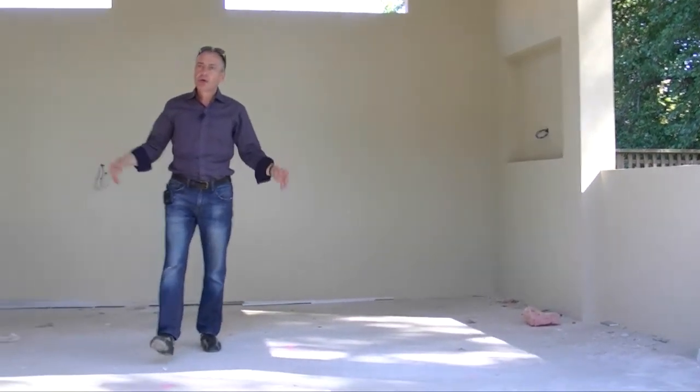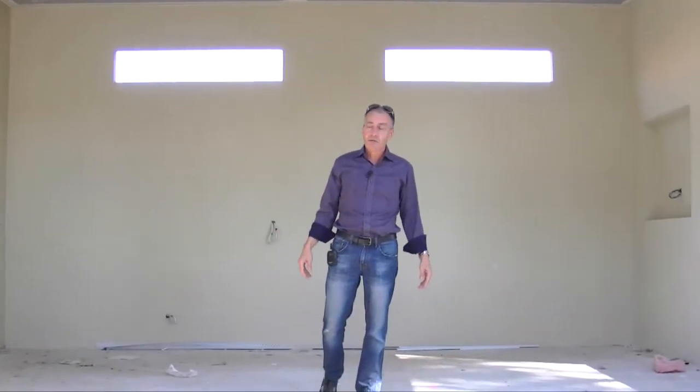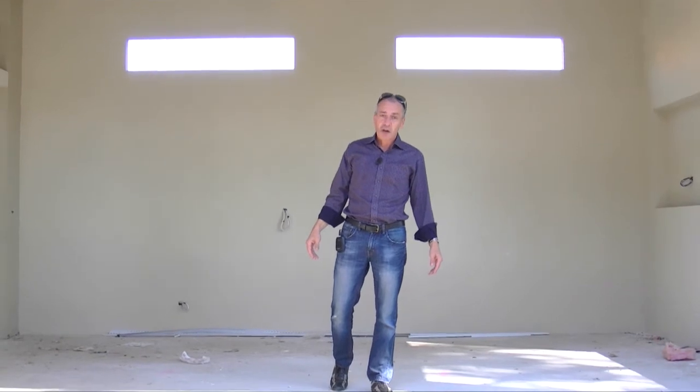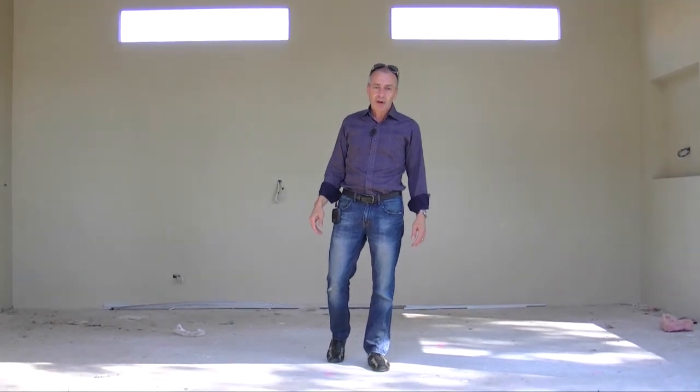So this is how the build's looking so far. As I said, we're really pleased with the way it's progressing, done in a very quick amount of time too, which we're also happy with. We'll give you a heads up on the inside in our next video. I'm Kym Dowling from Dowling Homes — bye for now.